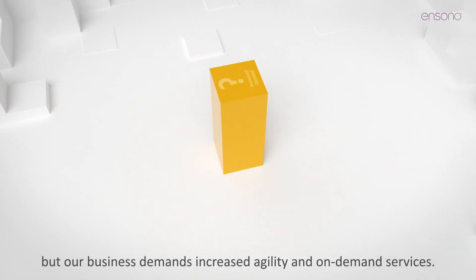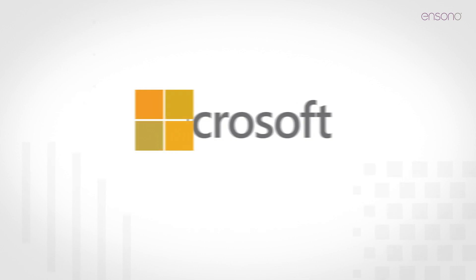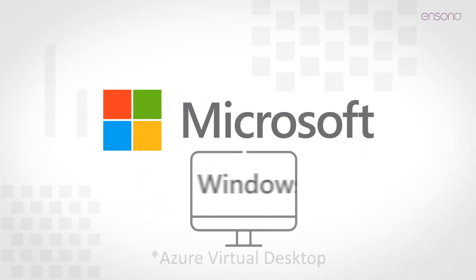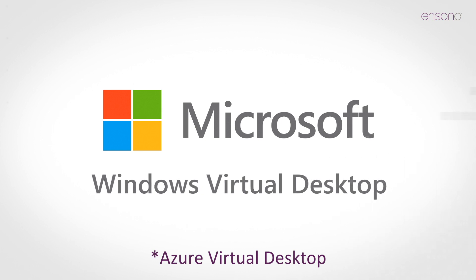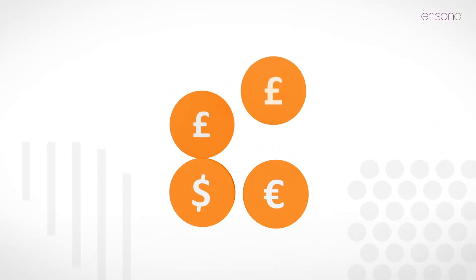Our business demands increased agility and on-demand services. Microsoft's new cloud-based desktop as a service solution, Windows Virtual Desktop, has the answers — an option that aligns to a cloud-first strategy.